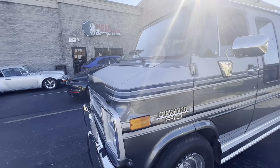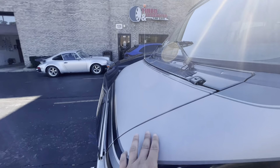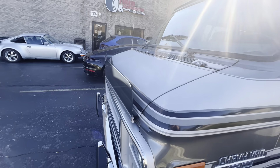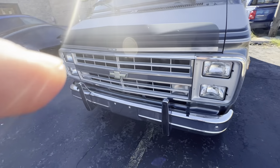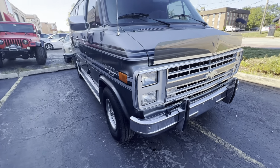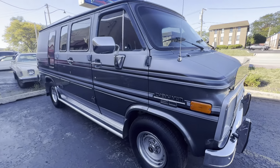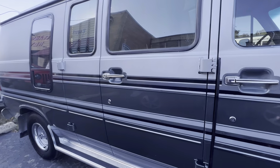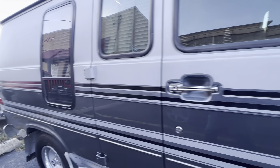It doesn't have a bunch of door dings. More of that fading here. It's a little dirty, like I said. The chrome is in exceptional condition. But some of that touch-up there.